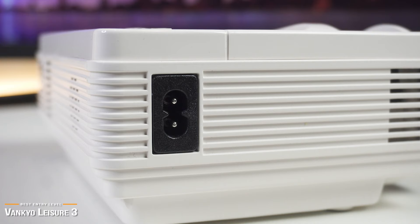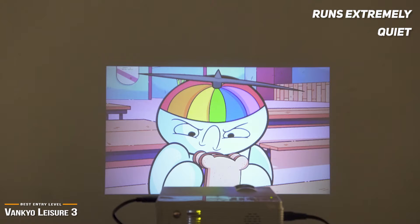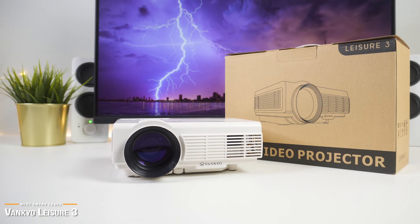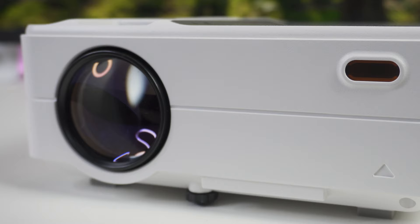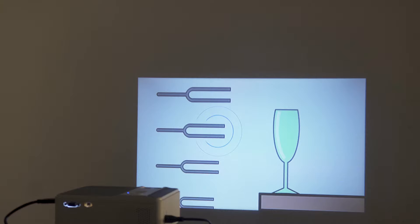For a budget projector, the fan on the Vankyo runs extremely quiet. The speaker is located on the back, but it's very small and not very powerful. On the bright side, you can easily connect to external speakers for better sound quality. Overall, you will be hard-pressed to find a better mini projector at this price point, and it's a very popular option mostly because it's so affordable. If you want a better quality projector with a brighter image, the MSCA100 is a better bang for your buck. It may be slightly more expensive, but its 3500 lumens of brightness, 3500 to 1 higher contrast ratio, and 1920 by 1200 resolution does make a big difference.